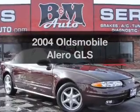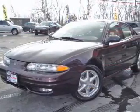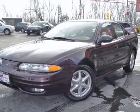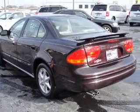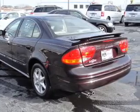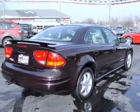Presenting the 2004 Oldsmobile Alero — this is the set of wheels you've been looking for, with a reliable six-cylinder engine driven by an automatic transmission. Stand out from the crowd with premium wheels. Anti-lock brakes help you bring your vehicle to a safe stop. Let the outside in with a built-in sunroof.